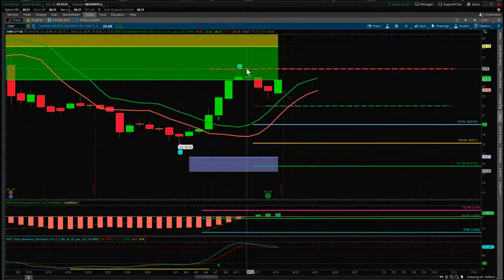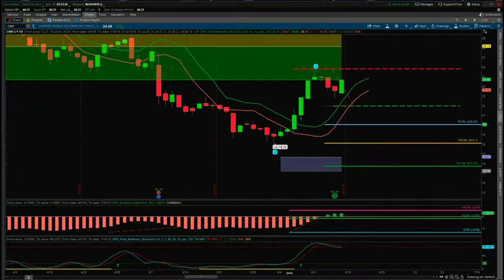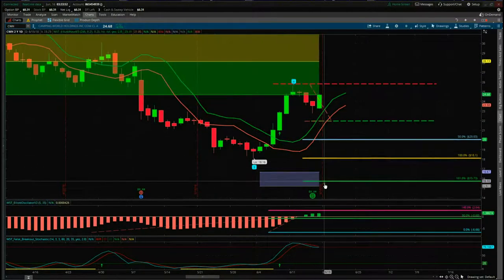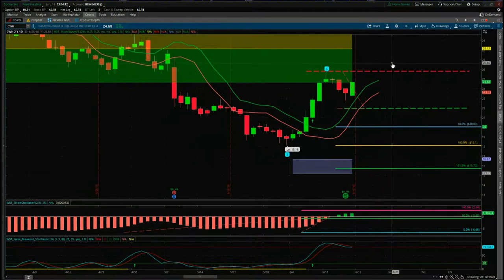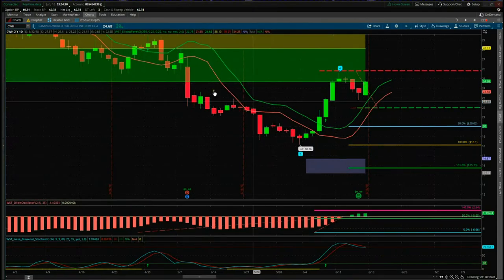The stop loss is above this indecision doji here — this wave 4 high at $25.80. The target is around about 16, so we've got a great risk/reward of 1 to 1.6 into the target zone — a decent risk/reward potential short. If it pulls back higher and we get a higher wave four, all we do is adjust the stop loss and entry with the 64 moving average low for the entry and the stop loss just above the wave four, every day until we find that final resistance. At this stage it looks good — if it can turn back down today we should be in for a really good short on CWH. Have a great trading day and I'll speak to you all tomorrow.